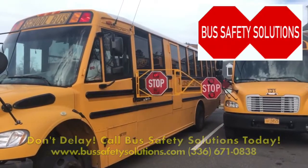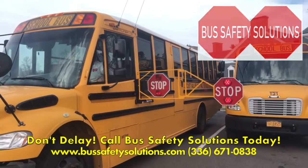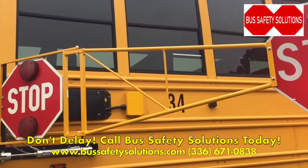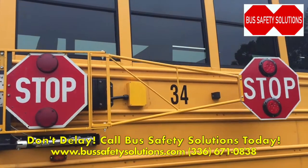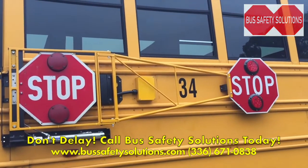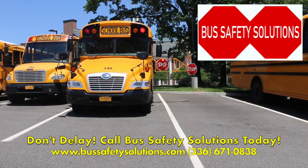The extended stop arm has many options for all makes and models of school buses, both new and old. Find out what the extended stop arm from Bus Safety Solutions can do to reduce passing motorist violations at your school transportation operation. Please don't delay — call the phone number listed on your screen for a customized bus safety solution today.